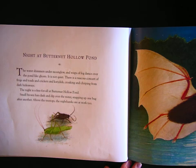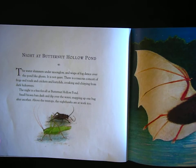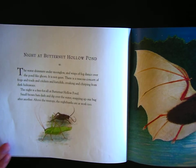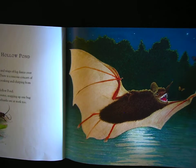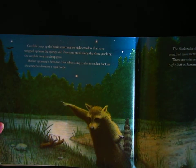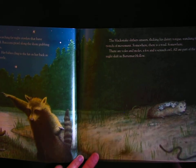Night at Butternut Hollow Pond. The water shimmers under moonglow and wisps of fog dance over the pond like ghosts. It is not quiet. There is a raucous concert of frogs and toads and crickets and katydids croaking and chirping from dark hideaways. The night is a free-for-all at Butternut Hollow Pond. Small brown bats dash and dip over the water, snapping up one bug after another. Above the treetops, the night hawks are at work too. Crayfish creep up the banks, searching for night crawlers that have wriggled up from the spongy soil. Raccoons prowl along the shore, grabbing the crayfish from the damp grass. Mother Possum is here too — her babies cling to her fur on her back as she crunches down on a tiger beetle.